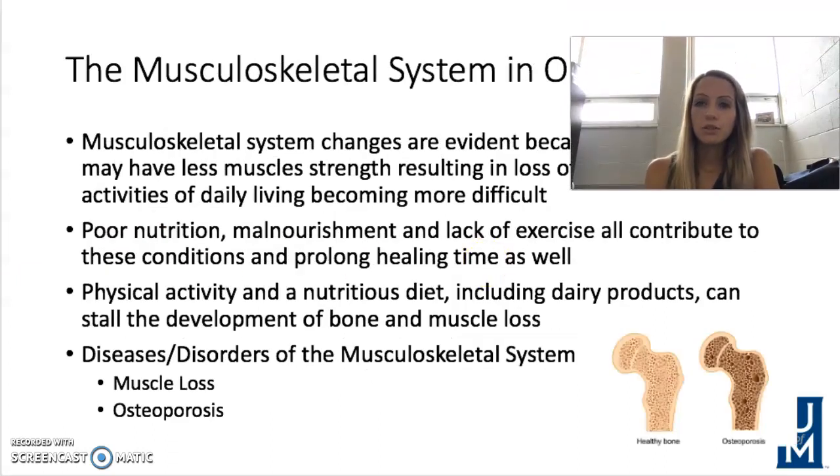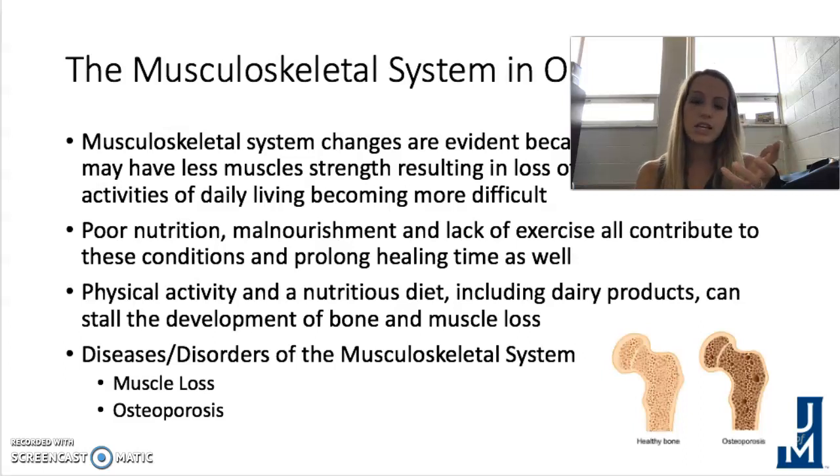Moving on to musculoskeletal disorders in older adults. They have less muscle strength and less mobility, and activities of daily living become more difficult as we age. Some of this is related to poor nutrition, malnourishment, and lack of exercise, which also prolongs healing time. Continuing physical activity and maintaining a nutritious diet — including dairy products rich in vitamin D — are important to prevent bone and muscle loss.